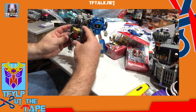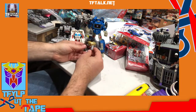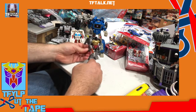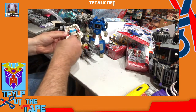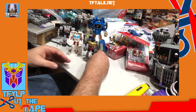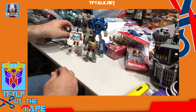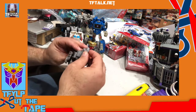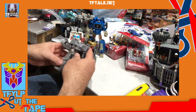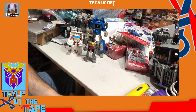Grimlock — of course these guys all have 5mm pegs. So that means... boom! It appears Ratchet has not quite 3mm pegs — somewhere in between. So all these guys will work with the weaponry of the Centurion drone, except for Ratchet. I wonder why that is. I'm disappointed in that.